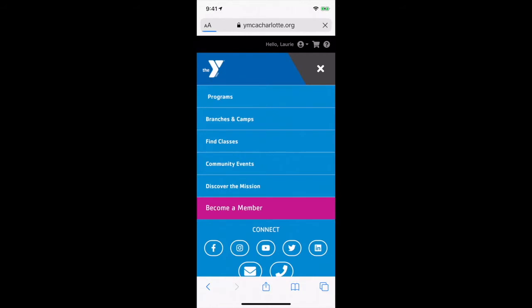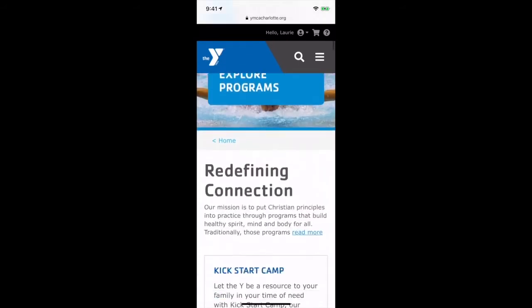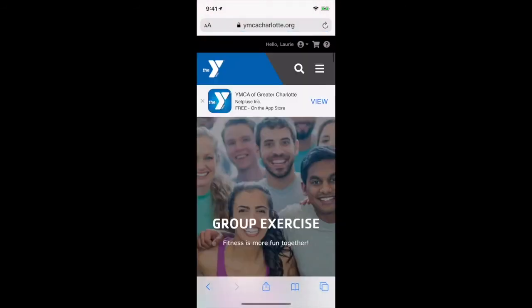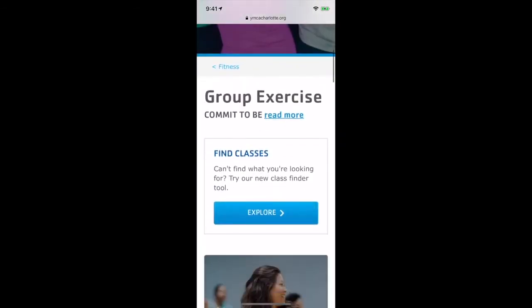Click on Programs. Scroll down to Group Exercise. Select Explore.